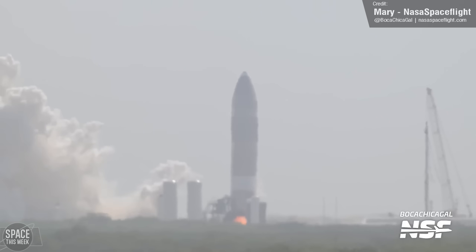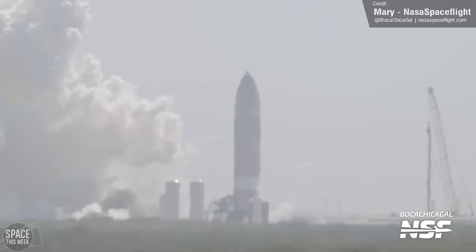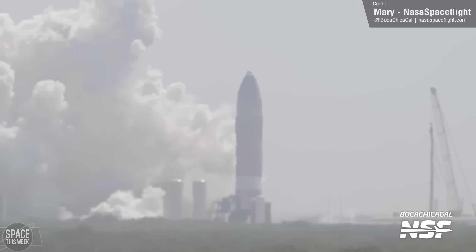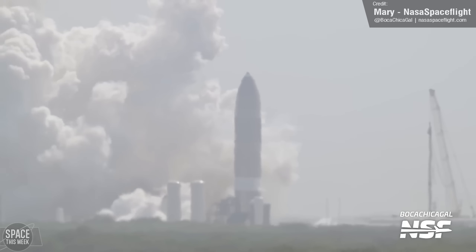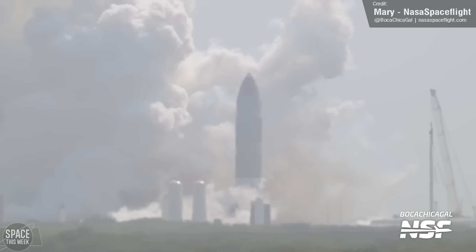Speaking of Ship 30's static fire, the reason suborbital pad B was demolished was because SpaceX has now moved static fire testing — at least for Starships — to the Macy's site. We saw the first use of the static fire stand here with a successful test from Ship 26. It's probably still around because SpaceX didn't want to test the brand new static fire stand with a flight article in case something went wrong and resulted in damage to the vehicle.